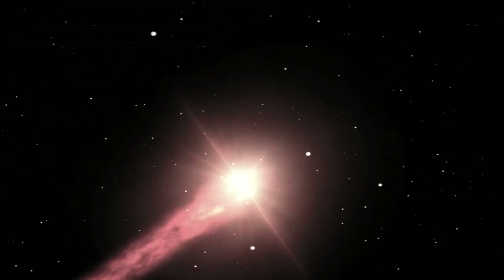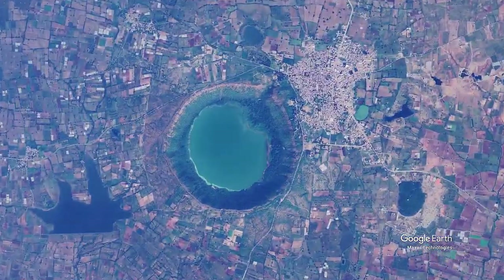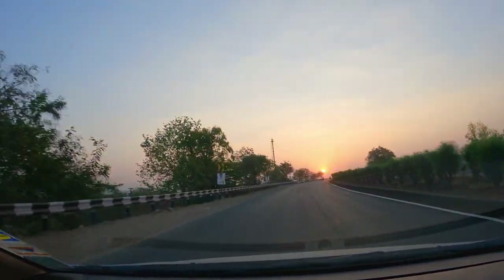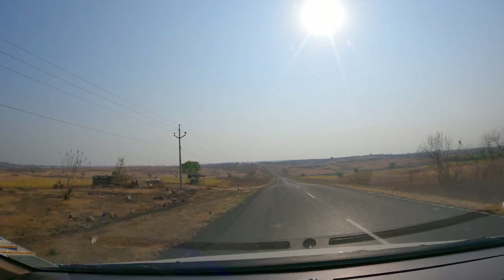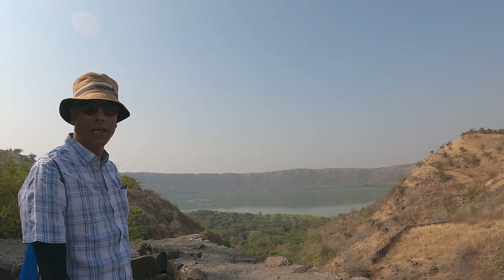500,000 years ago, a 100-meter, 2-million-ton space rock hit the Deccan Plateau at 18 kilometers a second. Lonar Lake is the Earth's only hypervelocity impact crater in basalt, a terrain similar to that on Mars. This is Lonar Lake.